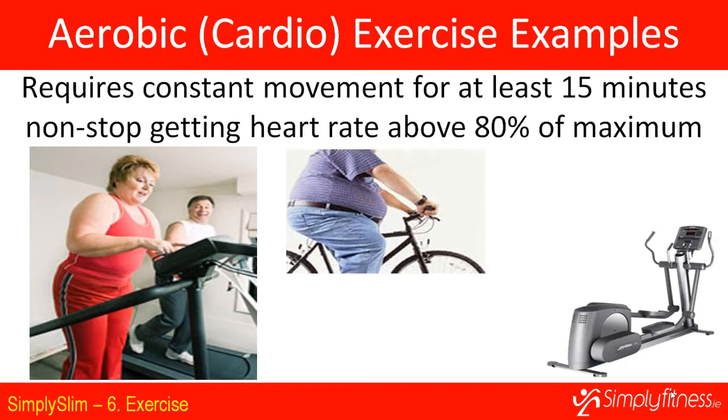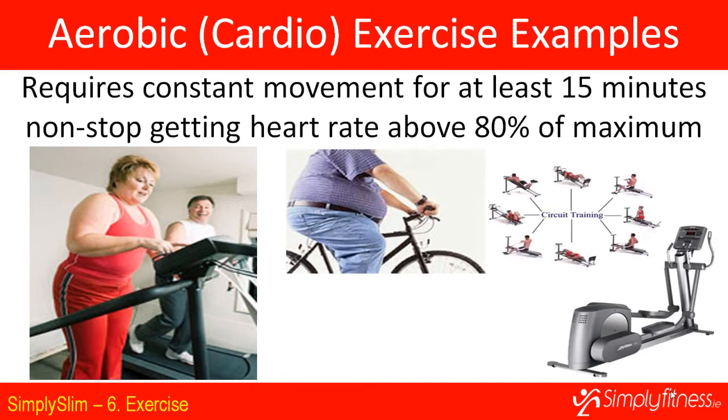Examples of cardio exercise are running on a treadmill, cycling on a bike, using a cross trainer. Interestingly, circuit training with resistance, if you move quickly enough through your circuit, is also a cardiovascular exercise, as are classes.